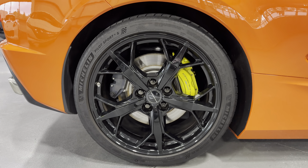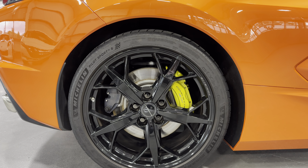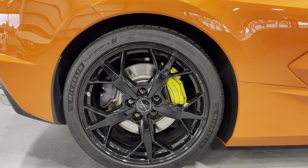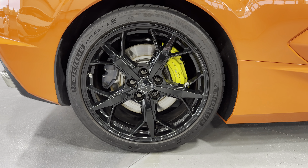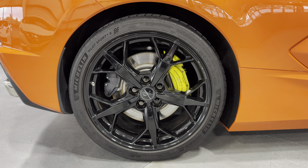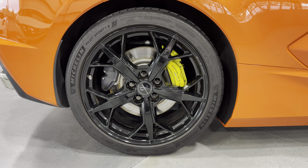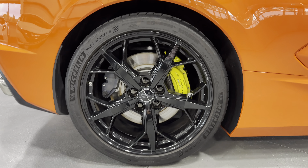Coming to the rear wheels, we have the Michelin tires all the way around this car. It's a 305 30 ZR20 in the rear. And then we have the black Trident wheels, and the yellow brake calipers with those Performance Brakes that come with the Z51 package.